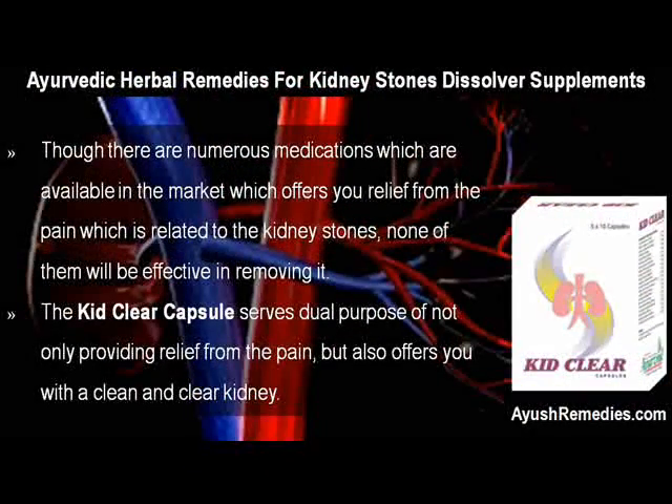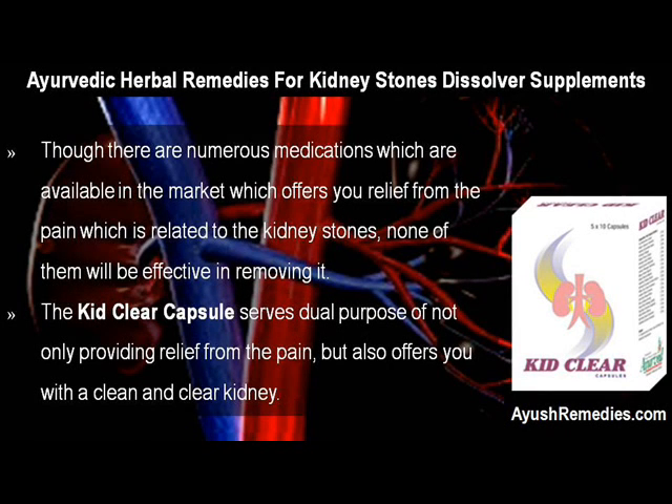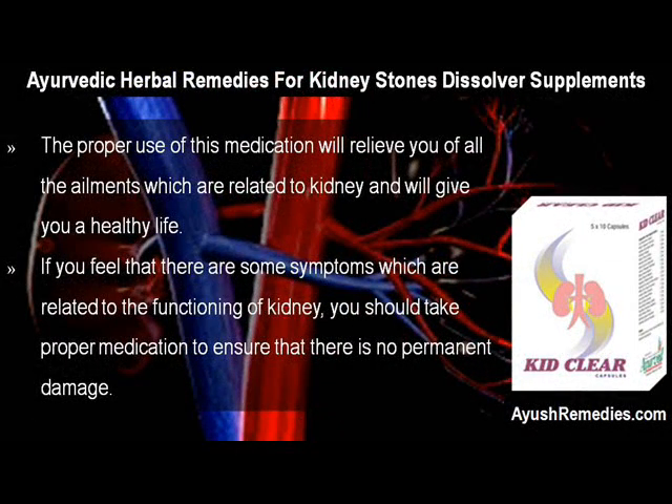Though there are numerous medications available in the market which offer relief from the pain related to kidney stones, none of them will be effective in removing it. The KidClear Capsule serves the dual purpose of not only providing relief from the pain, but also offering you a clean and clear kidney. The proper use of this medication will give you a healthy life.